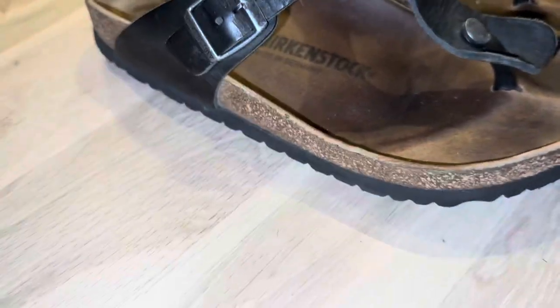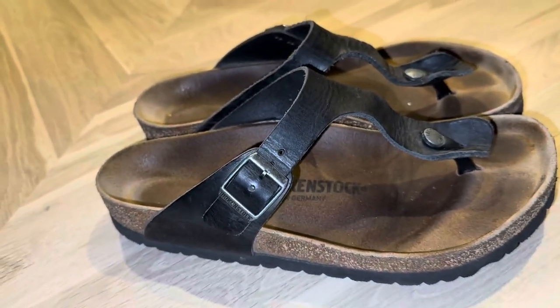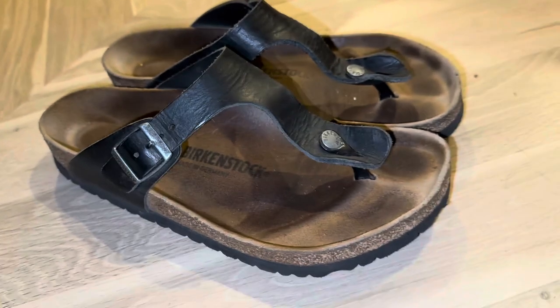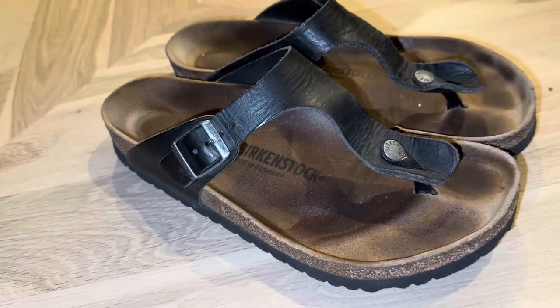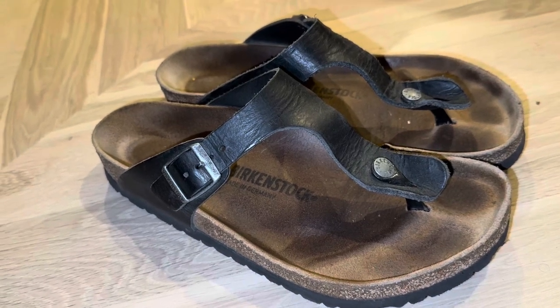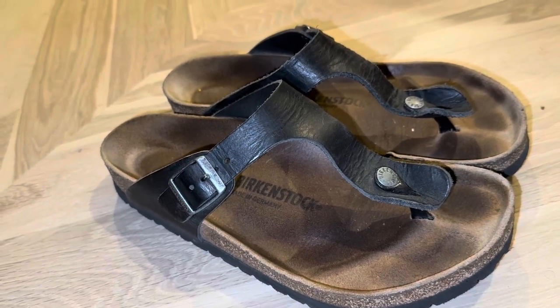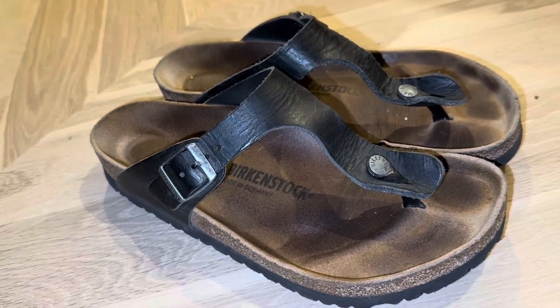So yeah, these have lasted me for forever. As you can see, here is all of the qualities. I really highly recommend these if you're wanting super comfortable thongs that are Birkenstocks that will last you a lifetime, especially if you look after them, that are super, super comfortable and easy to walk around in. And you're just needing like a plain black basic sandal for your wardrobe.